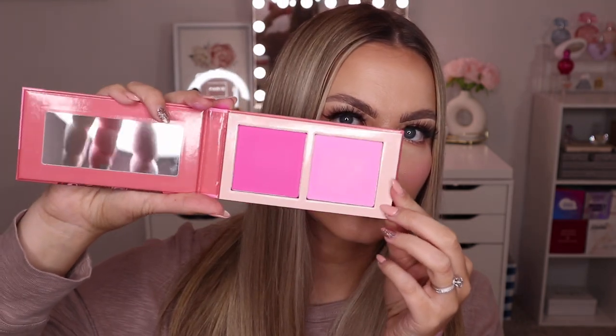Lastly from Juvia's Place I got their Blushed Rougié palette — this is like their viral blush duo with some really pretty pink shades. The formula is really soft. There's a light pink and a deeper pink — very pretty. I'm really happy to add this to my collection because I do love a good pink blush.